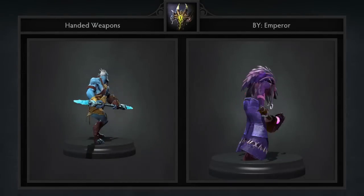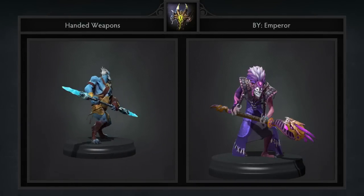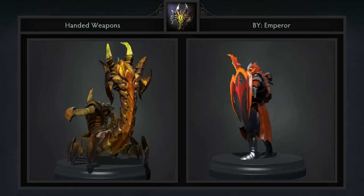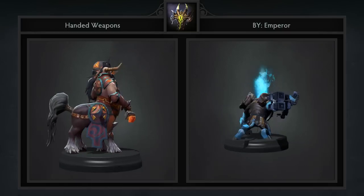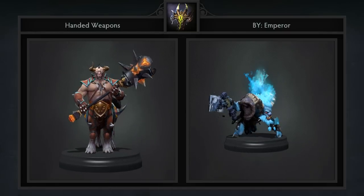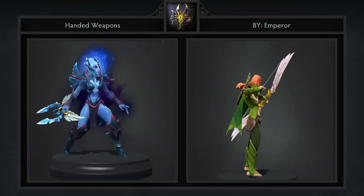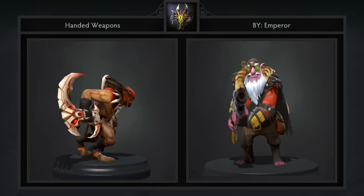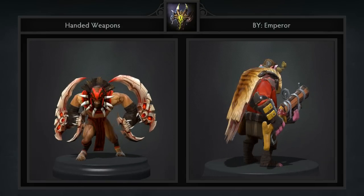Fifth, we have the Handed Weapon Collection created by Emperor. It's a collection of 10 single items for the likes of Vengeful Spirit, Bloodseeker, Spirit Breaker, Windranger, Centaur, Phantom Lancer, DK, Dazzle, Sniper, and Sand King. I highly recommend you guys go through each one of these on the workshop as they are extremely high quality and fit the themes of each respective hero. A couple of notable mentions are the cube weapon for Spirit Breaker, which is insanely unique, as well as Centaur's weapon which just looks plain badass.